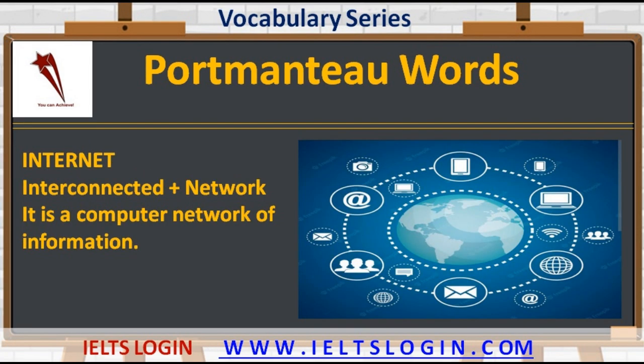The last portmanteau word in today's lesson is 'internet' — interconnected plus network. It is a computer network of information. Internet has become part and parcel of our life in the tech-savvy world of the present.